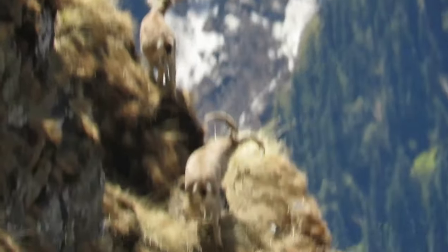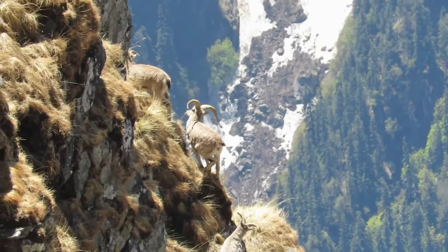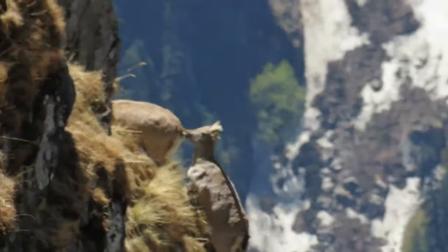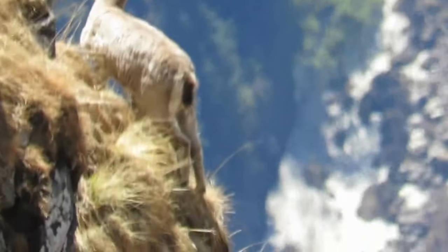Welcome back to my channel The Wonderland. We will show the beautiful blue sheep in this video. The blue sheep, also known as Baral, is a distinctive species found in Himachal Pradesh, India. Its specialty lies in its unique bluish gray coat that sets it apart from other animals.